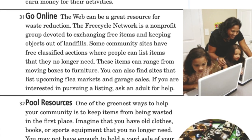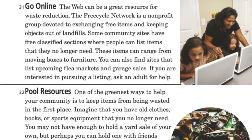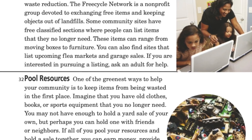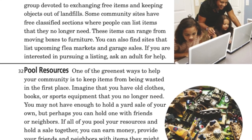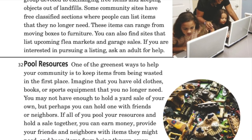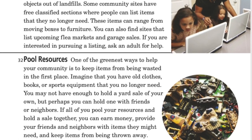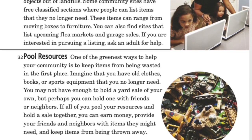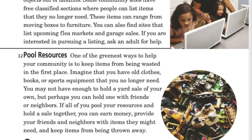Pool resources: one of the greenest ways to help your community is to keep items from being wasted in the first place. Imagine that you have old clothes, books, or sports equipment you no longer need. You may not have enough to hold a yard sale on your own, but perhaps you can hold one with friends or neighbors. If you pool your resources and hold a sale together, you can earn money, provide others with items they might need, and keep items from being thrown away.